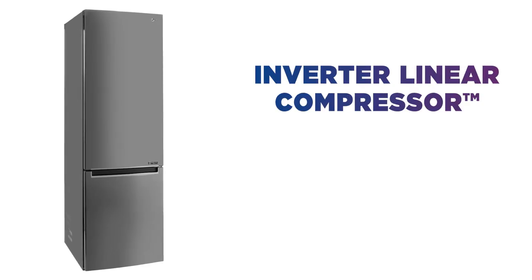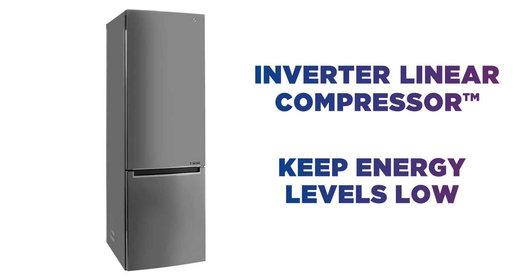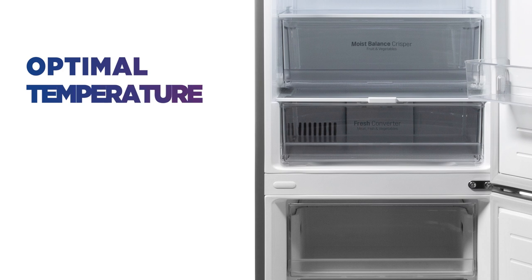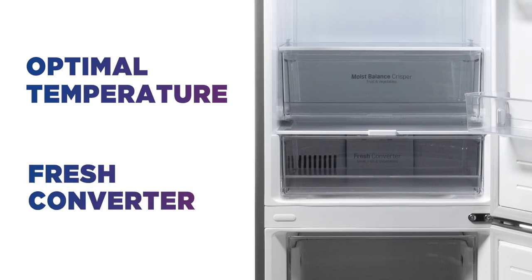Inverter linear compressor technology will keep energy levels low, noise levels to a minimum and ensure your food stays fresher for longer. Designed to keep your produce at the optimal temperature, the fresh converter drawer ensures your vegetables, fish and meat stay in the best condition.